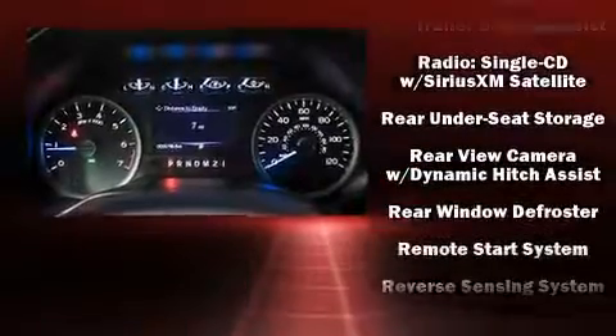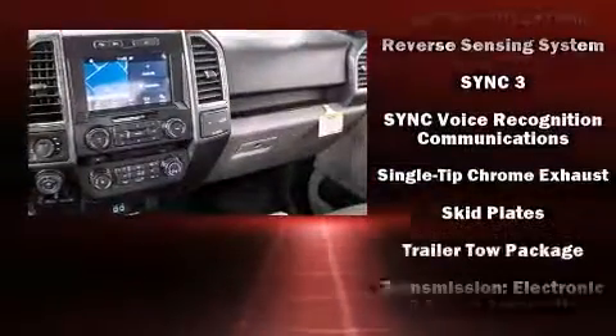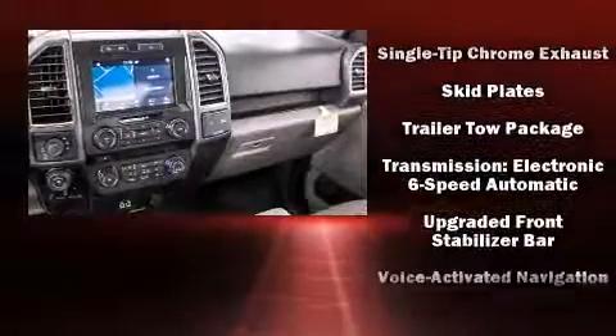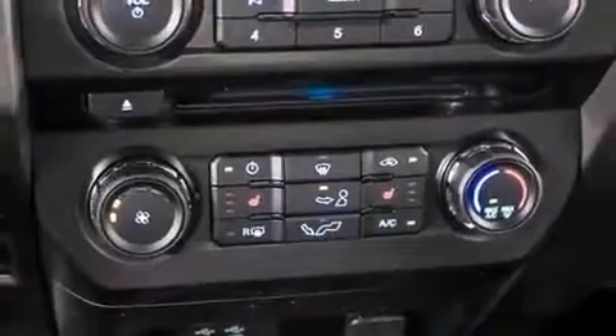Passenger security is always assured thanks to the various safety features such as head curtain airbags, front side impact airbags, traction control, brake assist, a security system, and four-wheel disc brakes with AVS.